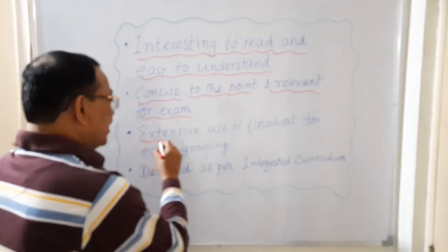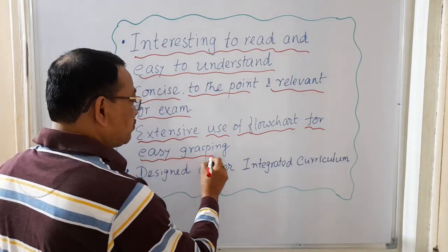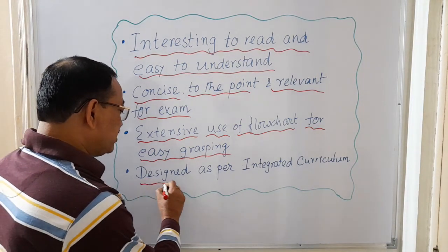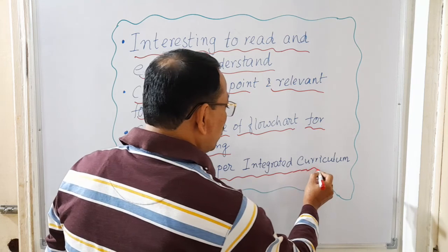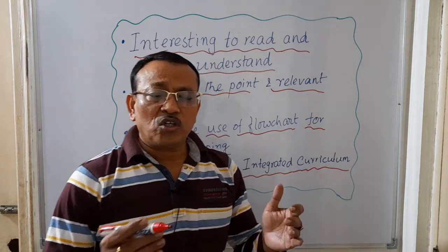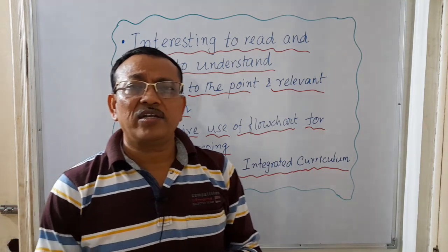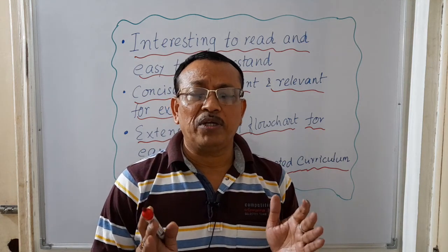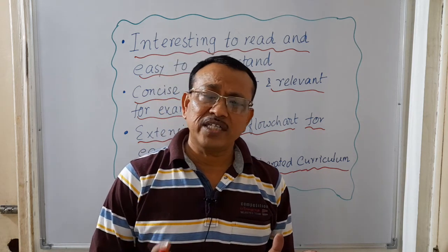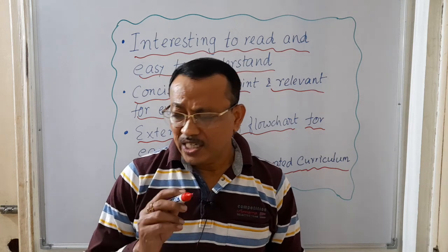In this book there is extensive use of flowcharts, which helps for easy grasping of the subject. Finally, this book is designed as per the newly introduced integrated curriculum of MBBS. Because of these features, your basic concepts will become very clear, and simultaneously you can get good marks in physiology in your university exam.